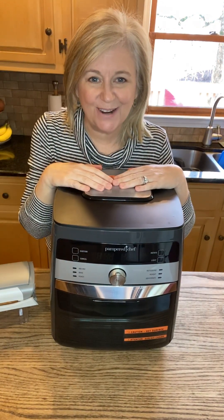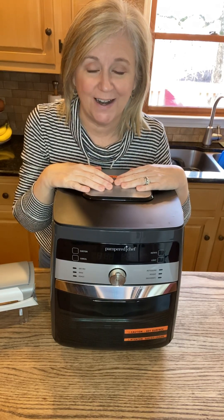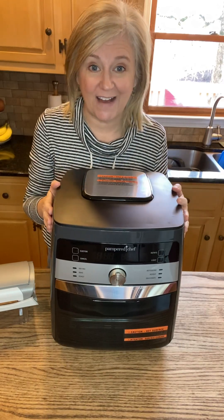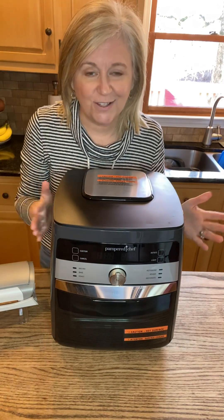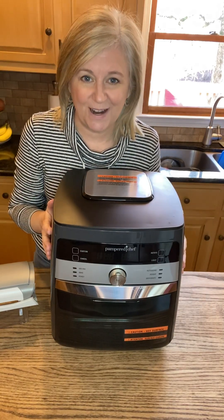Hey there, everybody. Kim here with The Pampered Chef. Just wanted to thank you so much for joining the party. I've been involved with Pampered Chef now for 25 years, and the new technology and the way that I'm able to reach more people is just something I really enjoy.